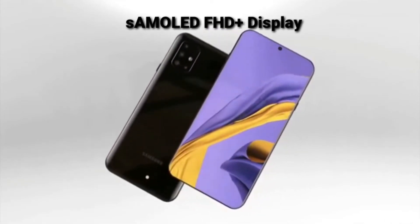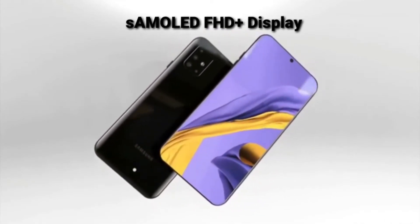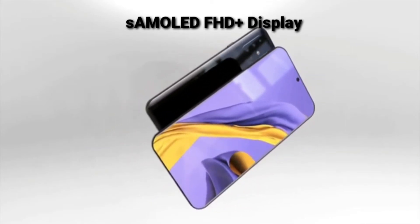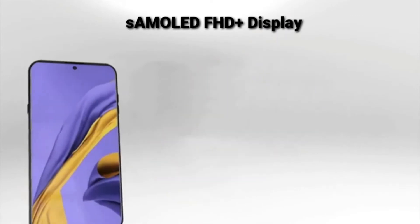We have a U-notch front camera here and an O-Infinity display. We also have a premium look here.